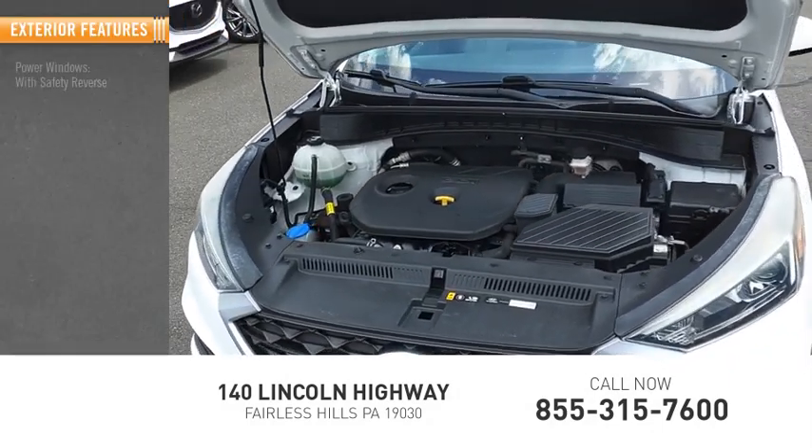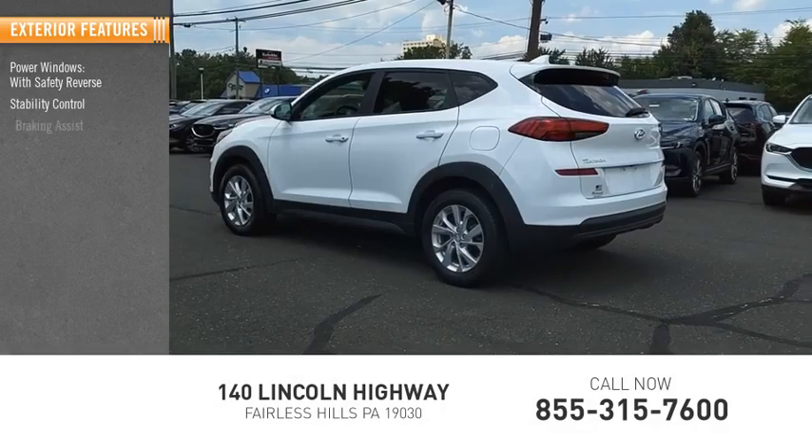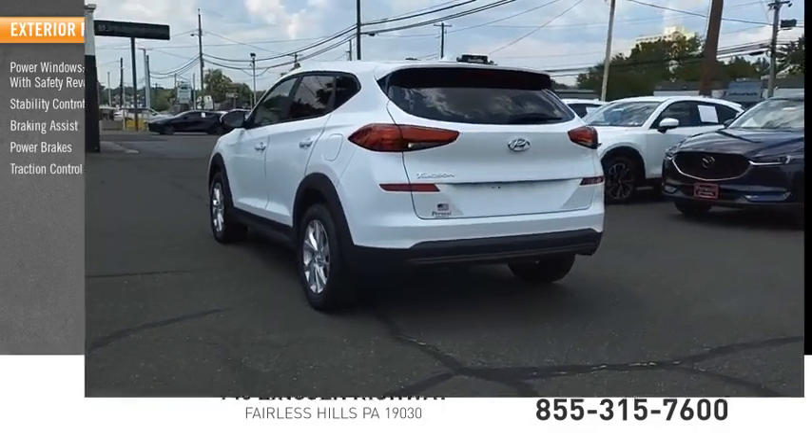Here are some of this vehicle's great options: power windows with safety reverse, stability control, braking assist, power brakes, traction control.